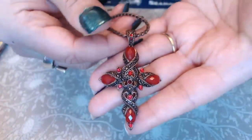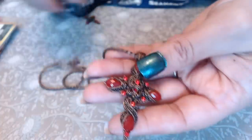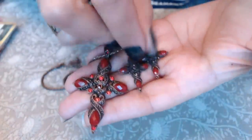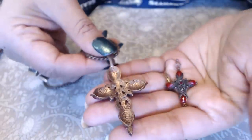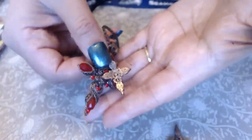We have a cross pendant with red stones — no marks — and these must be the matching earrings, so we have a set here. In the back there's no marks but it does have that 1928 scrollwork, as well as on the earrings. So that's a nice set.